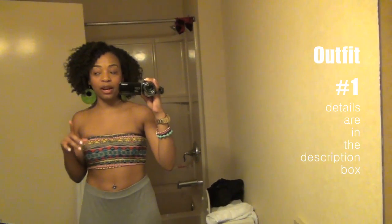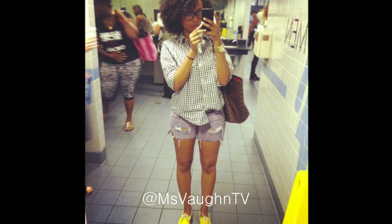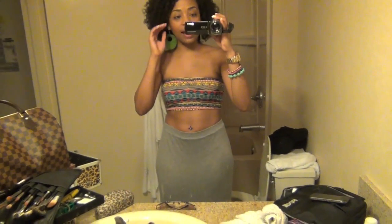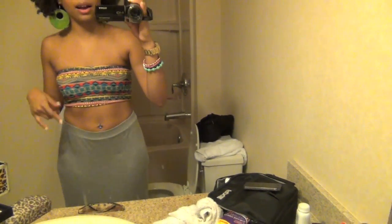If you do want to see my outfit that I wore on the plane, you can check out my Instagram — I put a picture up on there. So this is me today. I'm just wearing an Aztec print bandeau that I got from Tillys.com. I'll put the link below.